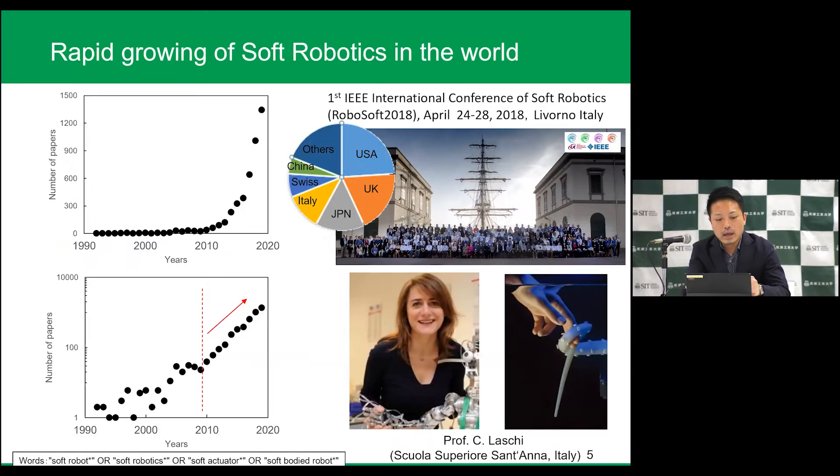Look at the left side graphs. The y-axis shows the number of academic papers against the years. After 2010, you can see a rapid increase of academic papers in soft robotics. Many researchers — not only engineers, but also material scientists, physicists, and mathematicians — are joining this field, and as a result the field is expanding rapidly.